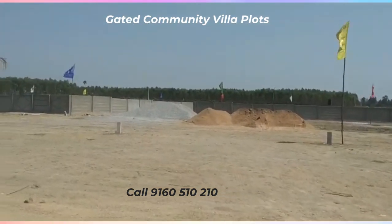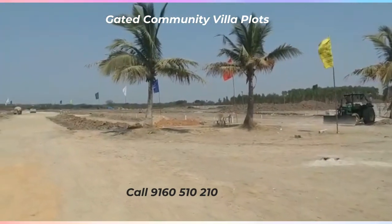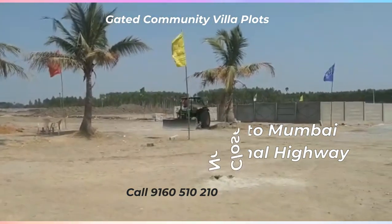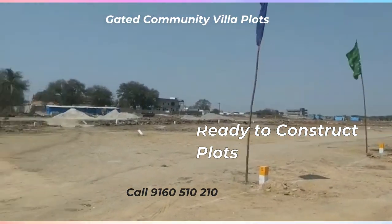This is Ready to Construct Stage. This is a complete residential area. Bank loan is also available. This is Gated Community HMDA Rara Up-Road, at 1.5 km distance.